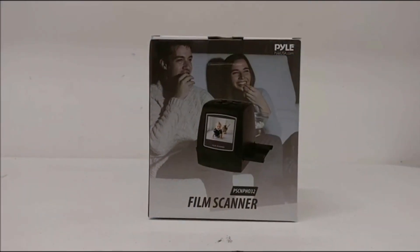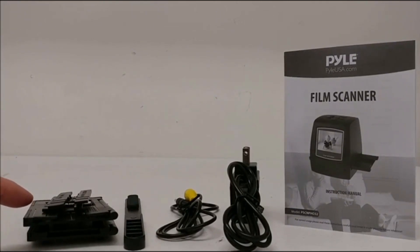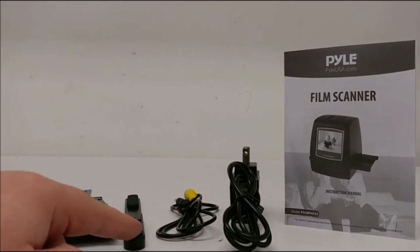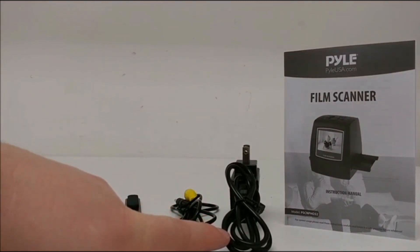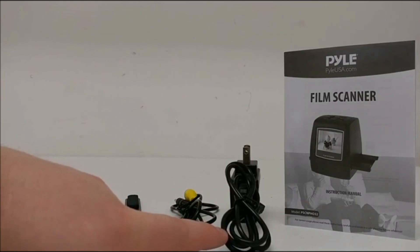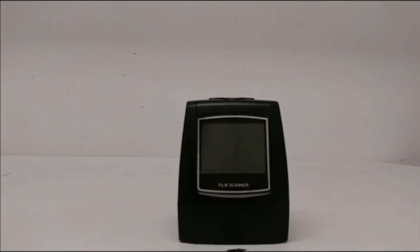Here is a quick overview of the Pyle PSCNP-H032 film scanner. The unit comes with various film adapters, a cleaning brush, a V-cable, a USB mini cable and power adapter, and a user manual. On the front of the unit, you have an LCD display which will display the pictures.